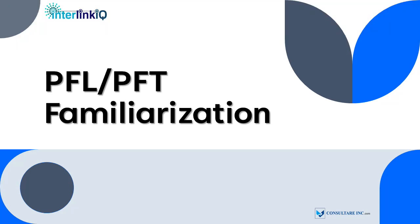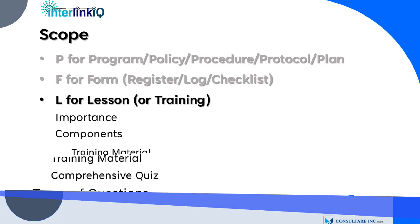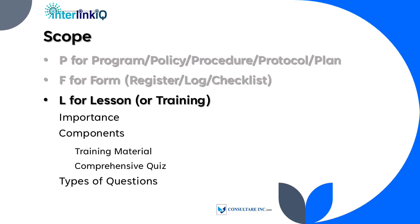After we discuss the different forms of our PFL-PFT familiarization, we will now proceed to the last topic: lessons or training. In a food industry or production setting, training materials and comprehensive quizzes are crucial for ensuring that employees understand and comply with food safety, quality control, and regulatory standards. In this presentation, we will explore their importance, components, and types of questions.